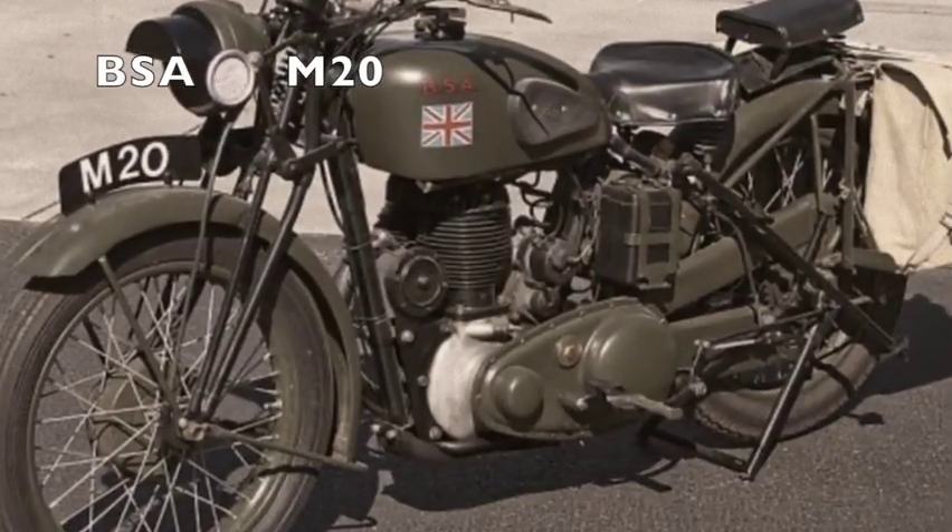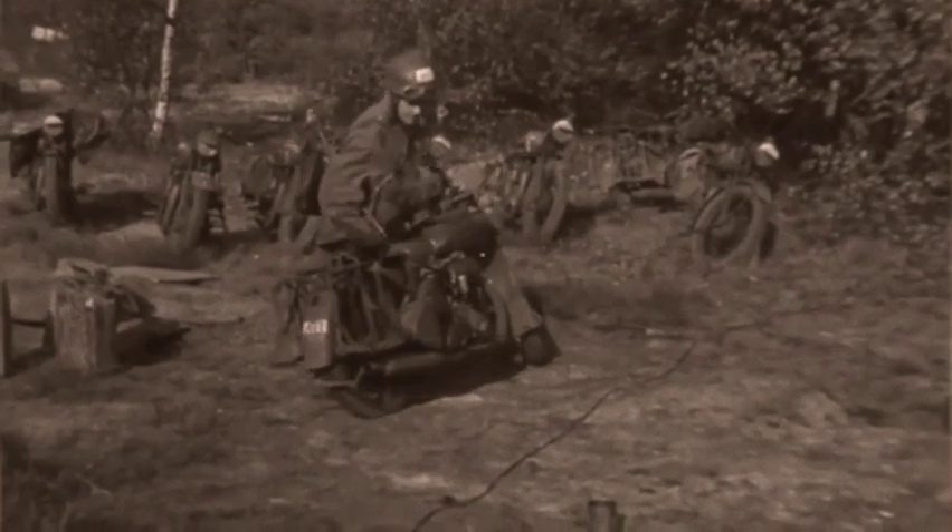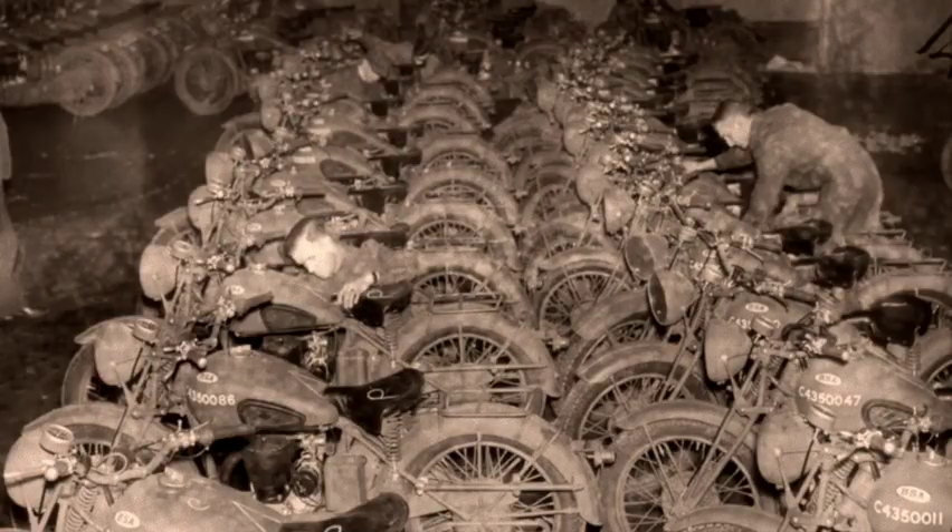The Army felt that this machine wasn't really up to the ruggedness required and lacked ground clearance. BSA refined the design and eventually it would become the most numerous motorcycle on the battlefield for the British Army.